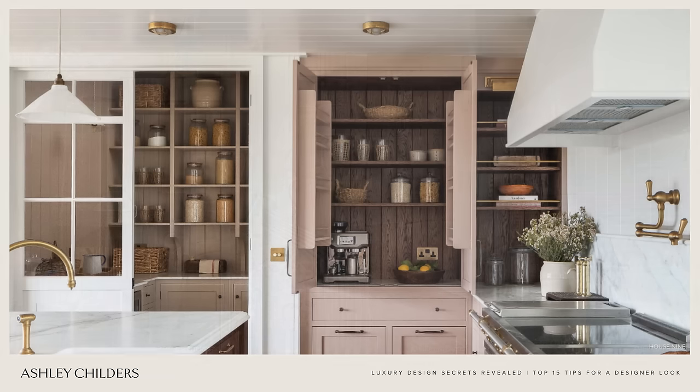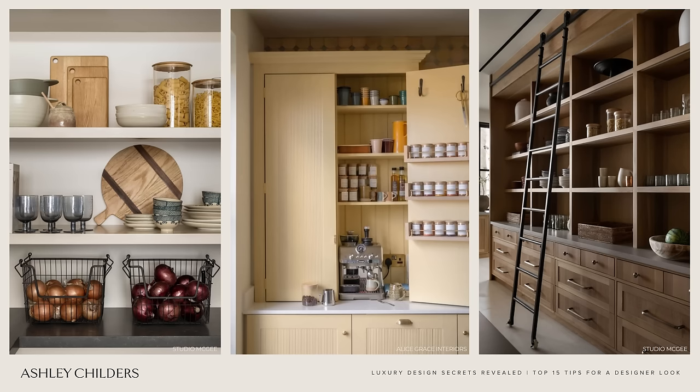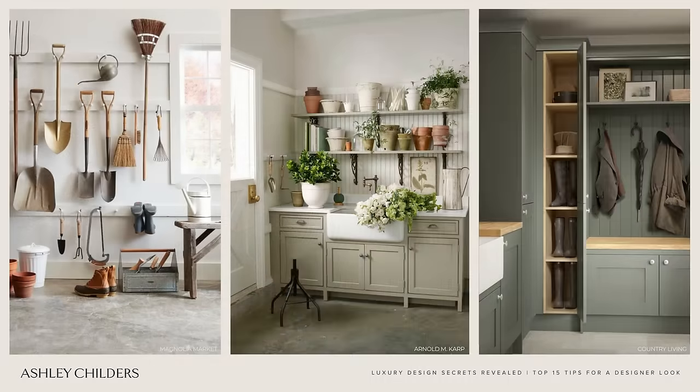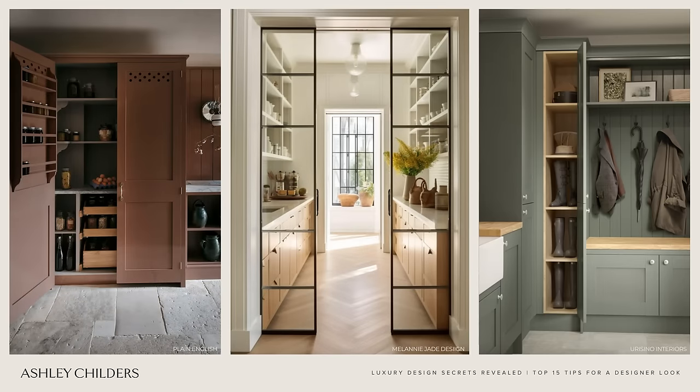Designer tip number 11 is to get organized. There is nothing more calming and luxurious than having functional, well organized spaces. This tip is so easy to accomplish and will pay dividends in how you feel in your home. We recently did an entire video on my top 15 designer organizing ideas — if you want your home to be an organized dream, check out the link below for that video as well as my top 15 designer organizing products.